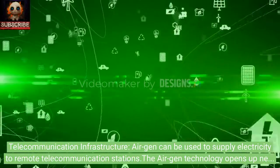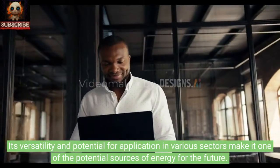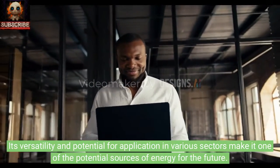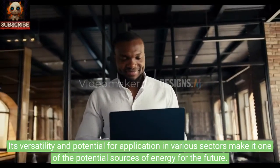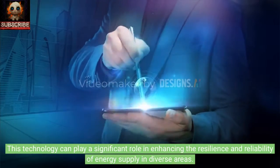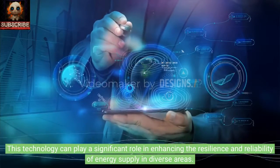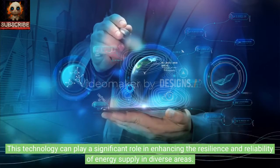The AirGen technology opens up new prospects for obtaining electrical energy from the air. Its versatility and potential for application in various sectors make it one of the potential sources of energy for the future. This technology can play a significant role in enhancing the resilience and reliability of energy supply in diverse areas.